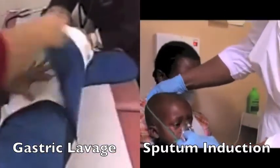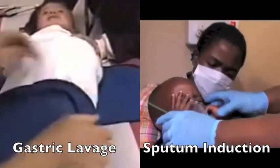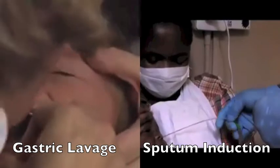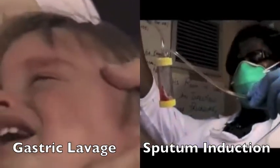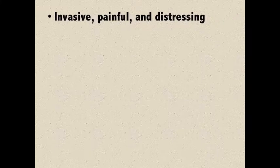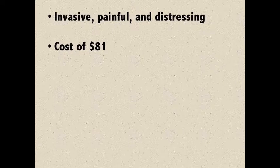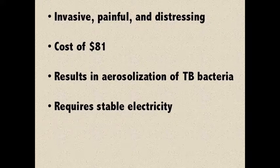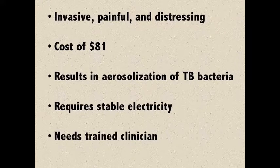The procedures seen here — sputum induction and gastric lavage — are the current best-in-class methods for diagnosing children. But for the 80,000 children infected with the disease each year, these solutions are not good enough. They are invasive, painful, and distressing, and additionally average around $81 per procedure. Both gastric lavage and sputum induction can result in the aerosolization of tuberculosis particles, require a steady source of electricity, and a trained clinician to administer.